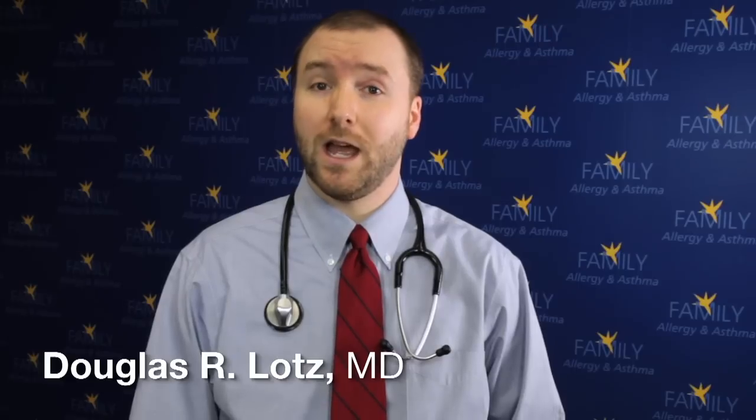When patients hear a specialist referred to as an allergist and immunologist, most think only about the treatment of allergies and asthma. However, we are also specially trained to identify and treat disorders affecting the immune system.